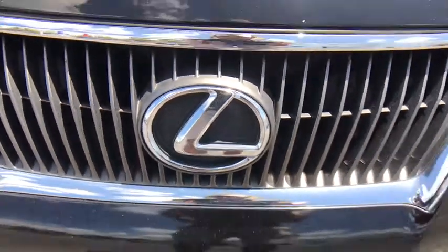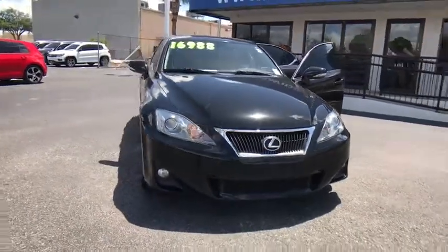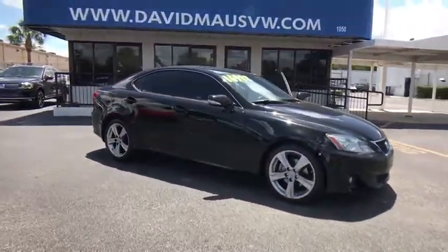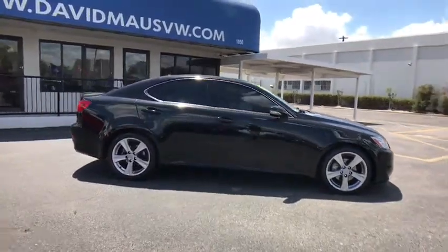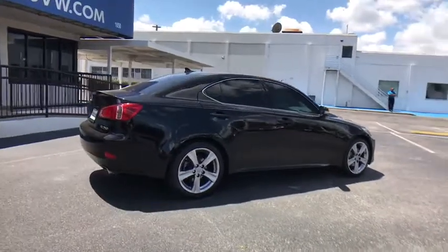The 2012 Lexus IS250 — an interior and exterior design inspired by the world of competitive racing. The IS250's authentic performance and style are the hallmarks of this classy, luxury sedan. This vehicle has less than 75,000 miles.